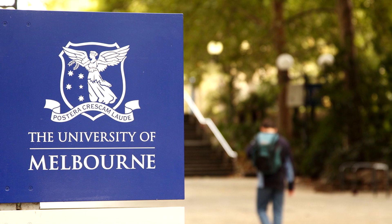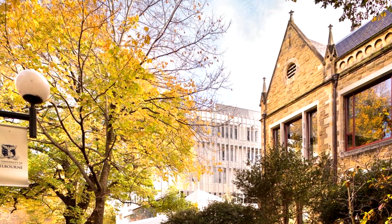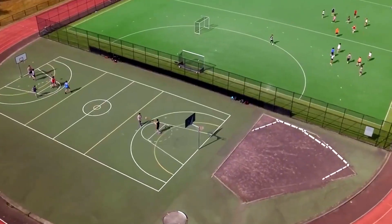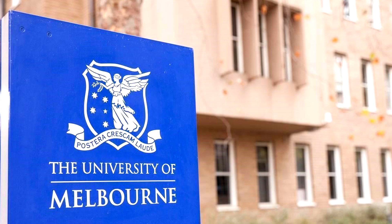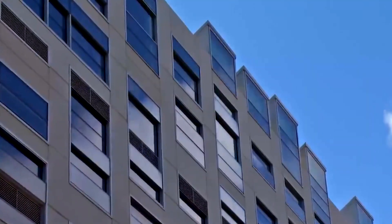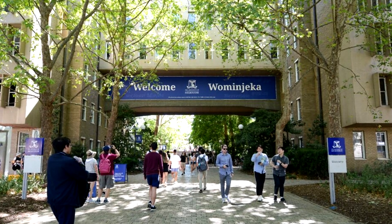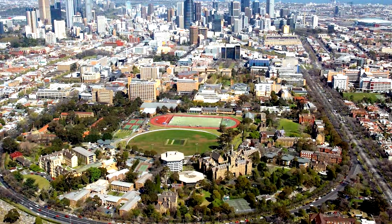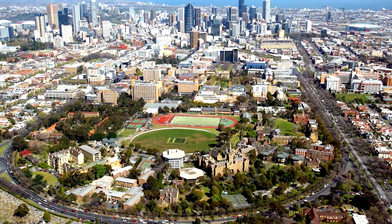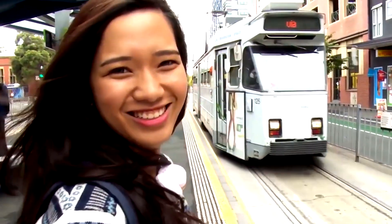Students should also arrange for health insurance, as it is a mandatory requirement for all international students in Australia. The university offers assistance through its Overseas Student Health Cover program. Financial planning is a vital aspect of preparing for university education. The University of Melbourne offers various scholarships and financial aid options, available based on academic merit, financial need, or specific criteria related to the student's background or field of study. Prospective students are encouraged to explore the university's scholarship database and apply for any awards for which they are eligible.